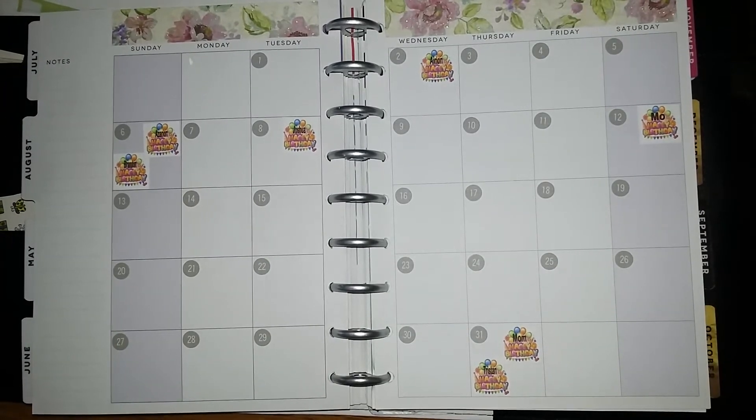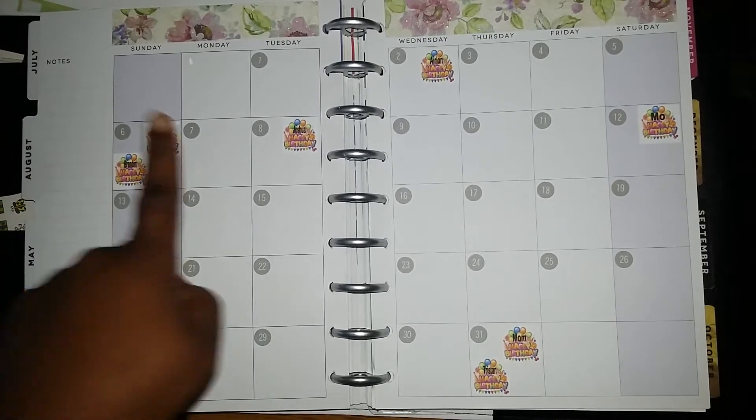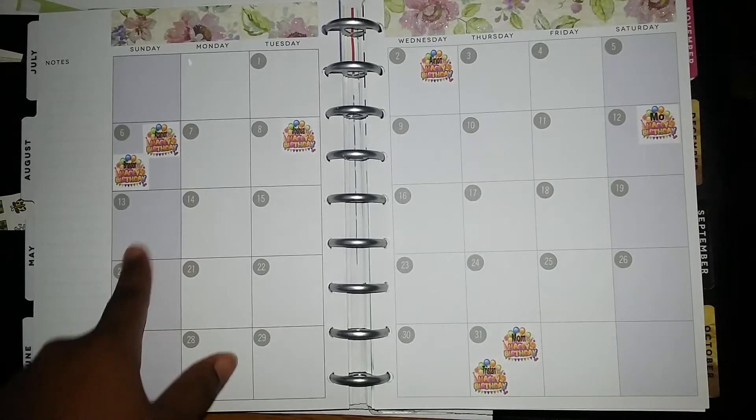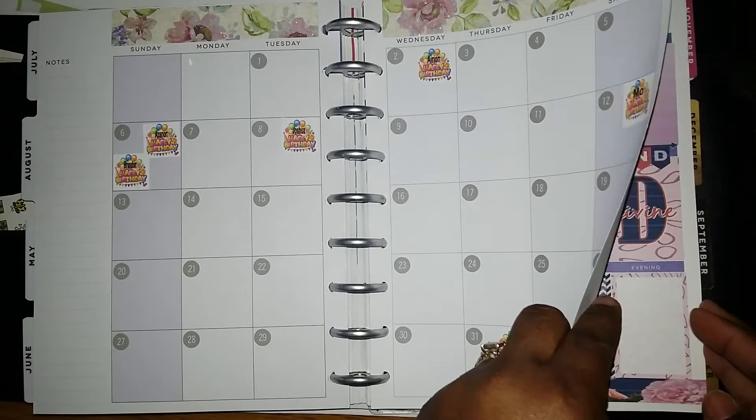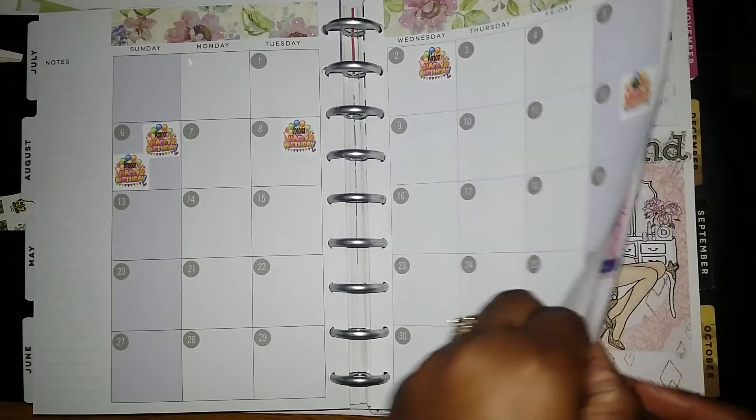Hello everyone, welcome back. I wanted to show you this quick video on my next Plan With Me design group layout for the week of August 7th through August 13th. So let me show you what I got.